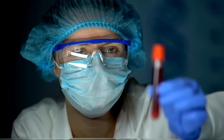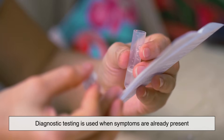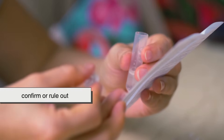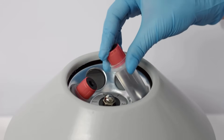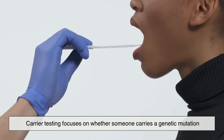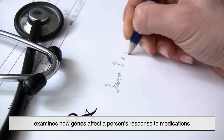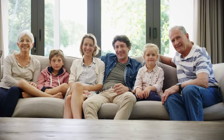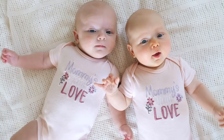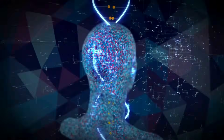Genetic testing isn't a one-size-fits-all process — it comes in several forms, each designed for a specific purpose. Diagnostic testing is used when symptoms are already present, helping confirm or rule out a condition. Predictive testing looks ahead, estimating the risk of developing certain diseases even before symptoms appear. Carrier testing focuses on whether someone carries a genetic mutation that could be passed on to their children. Then there's pharmacogenomic testing, which examines how genes affect a person's response to medications, allowing doctors to select the right drug and dosage with greater precision. Finally, there's ancestry testing, the type most people are familiar with, which explores genetic heritage and traits passed down through generations.